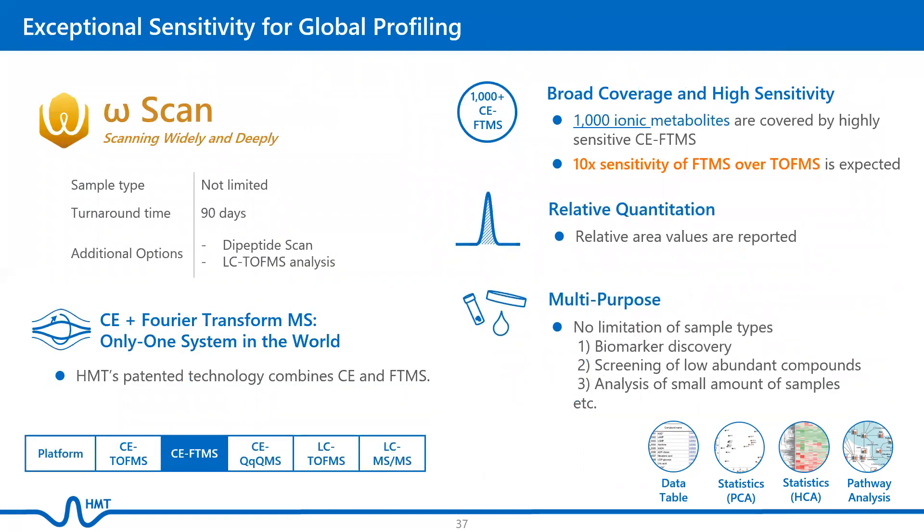Omega Scan is our latest and most sensitive analysis platform that utilizes CE and Fourier transform mass spectrometry, with a broad coverage similar to our Basic Scan. Relative area values are reported. There is no limitation of sample types for Omega Scan, and it is particularly useful for the discovery of novel metabolites that have never been detected by LC- or GC-MS-based platforms. Therefore, it is best suited for biomarker discovery.